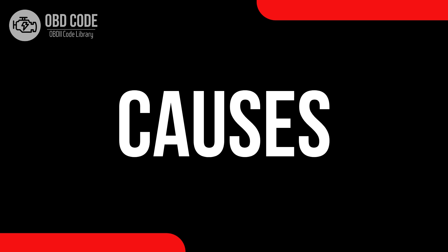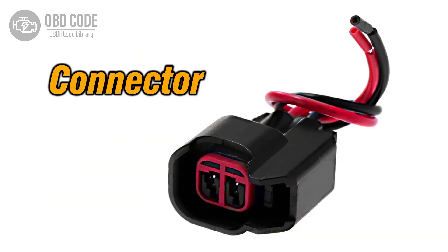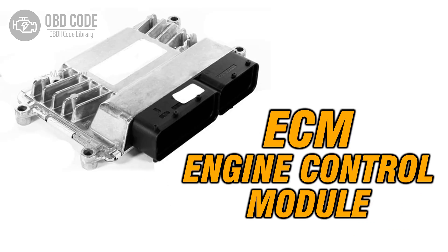Causes of the code P0176: 1. Faulty fuel composition sensor. 2. Wiring or connector issues within the sensor circuit. 3. Problems with the engine control module (ECM).